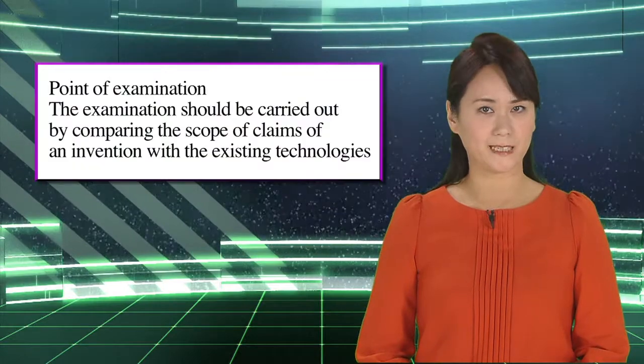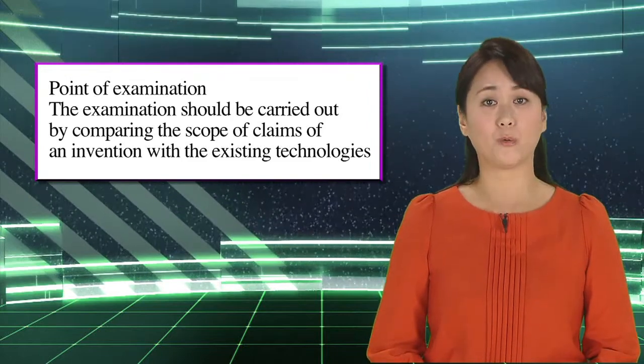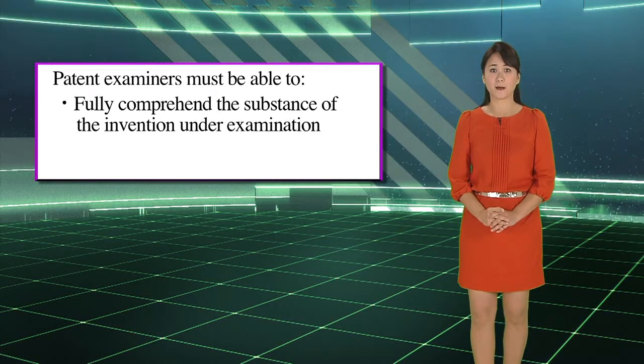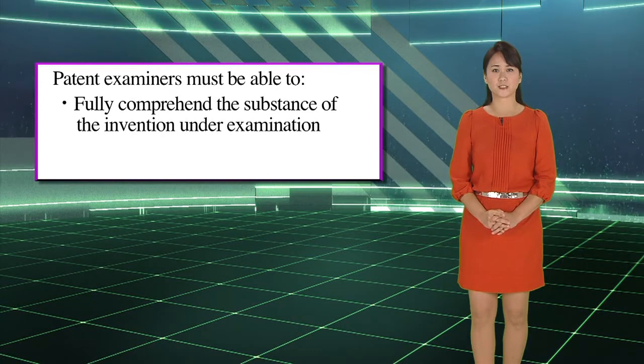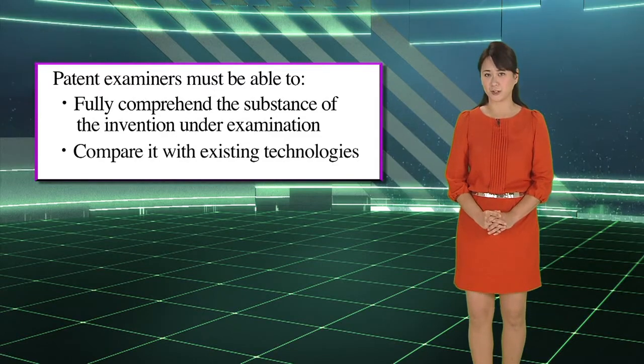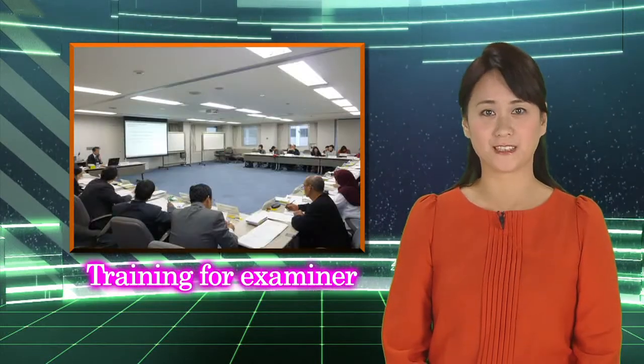We've included these examples to help you understand the concept of an inventive step. As you have seen, the presence of an inventive step cannot be determined unconditionally. The point is that examination should be carried out by comparing the scope of claims of an invention with the existing technologies. For that purpose, examiners need to possess a wide range of expertise, including the ability to fully comprehend the substance of the invention under examination and the ability to compare it with existing technologies. It's important to foster such expertise in order to carry out examinations appropriately.